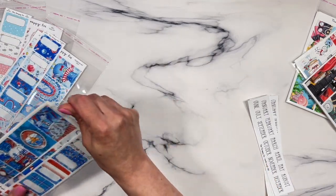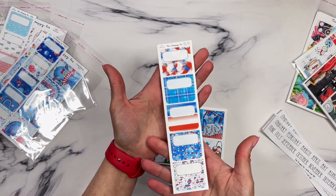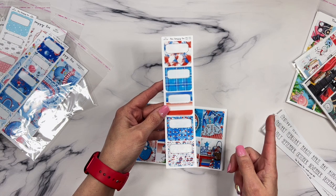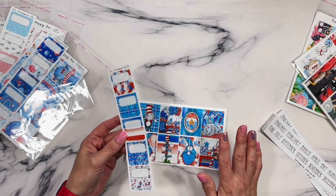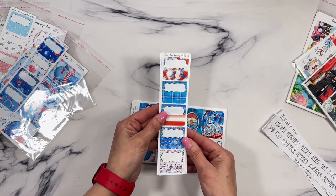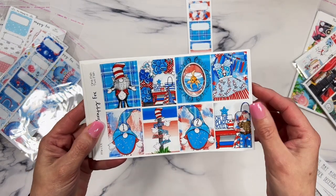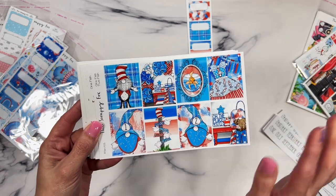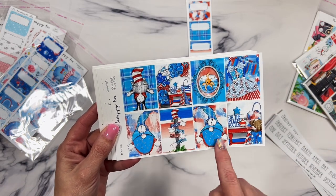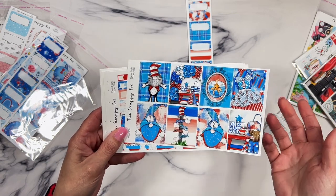This one is called One Fish Two Fish — it's a gnome version of Dr. Seuss. Here is the TPC add-on, which works really well for both the B6 and the TPC Nation planner kit. Then this is the mini kit version with all your full boxes. It's very fourth-of-July colors — you've got gnomes and Dr. Seuss references: one fish, two fish, red fish, blue fish. It's adorable and makes a really cute summertime July kit.